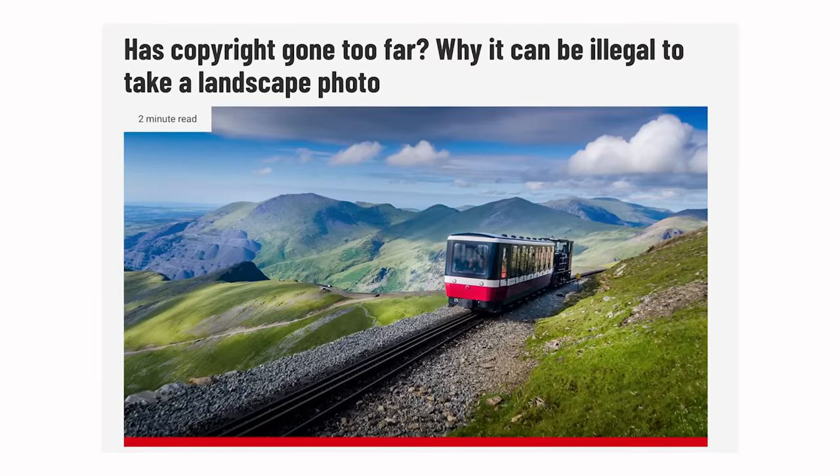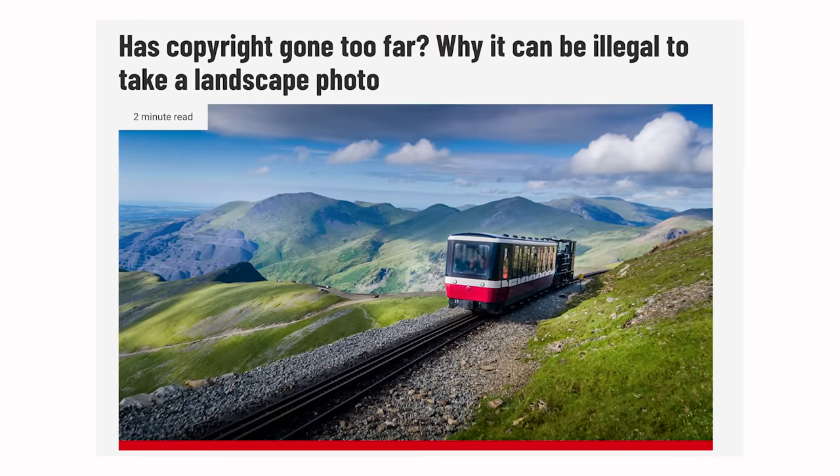In today's video we will talk about the National Trust, its rules on photographers, its rules on drones, and how it is possible that the National Trust have managed to enshrine some of these rules into law. The biggest hurdle we have to get over to start to understand that is by understanding what the National Trust is and what the National Trust isn't.